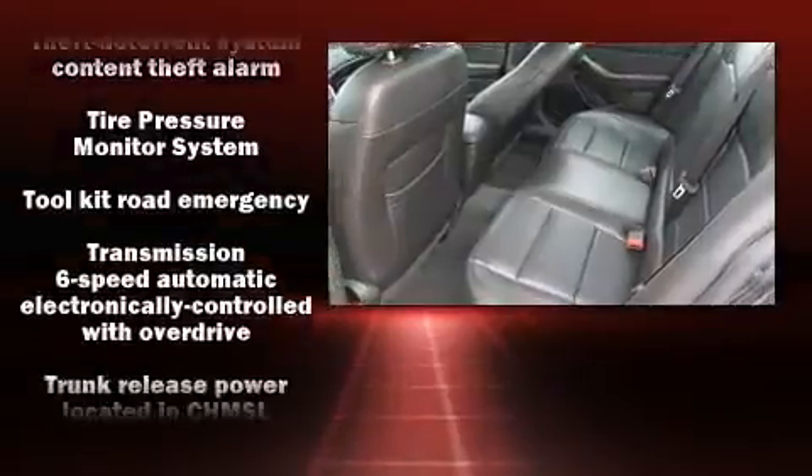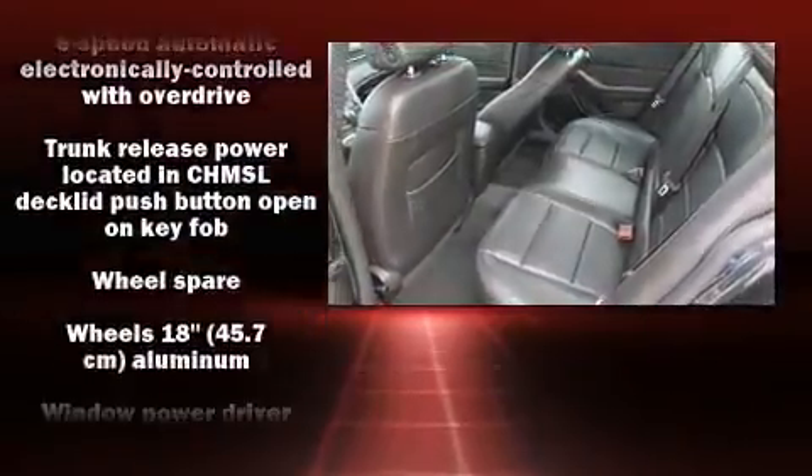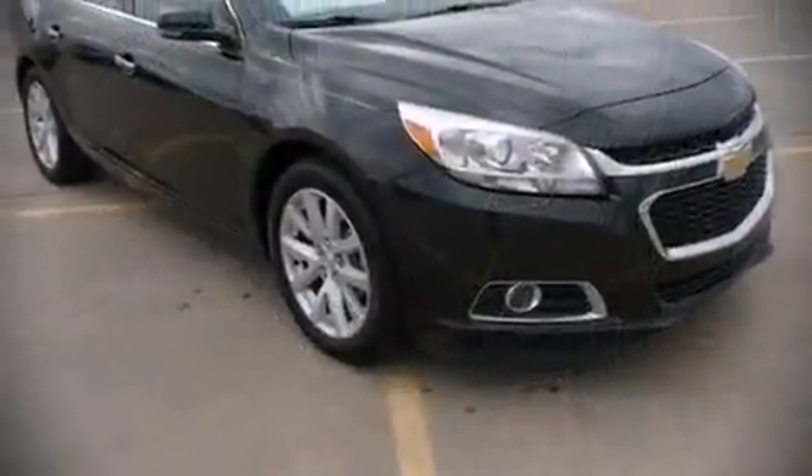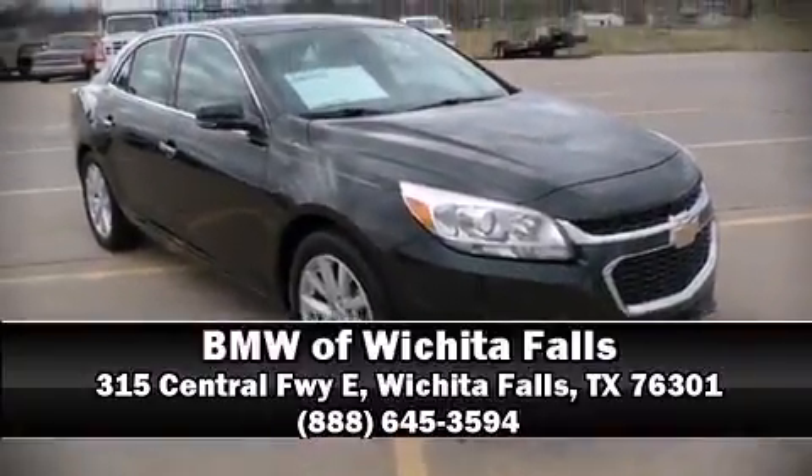A Carfax history report indicates just one previous owner. Our team is professional and we offer a no-pressure environment. Stop in and take a test drive.